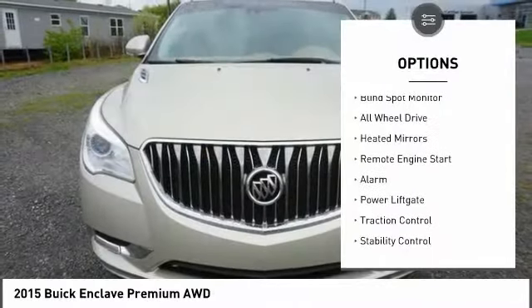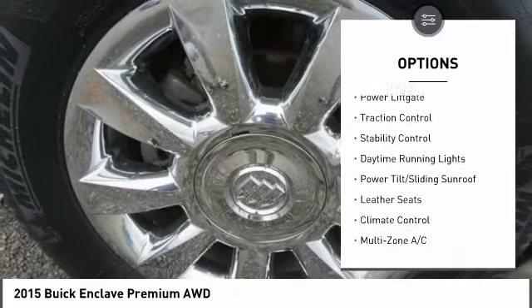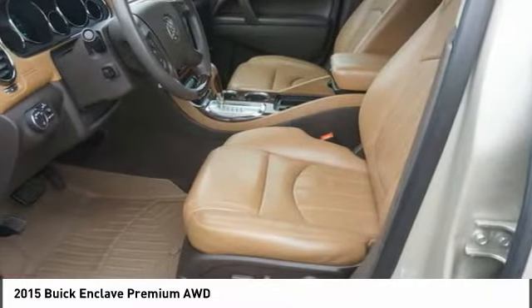Here are some of this vehicle's great options: tire pressure monitor, blind spot monitor, all-wheel drive, heated mirrors, remote engine start, alarm, power liftgate, traction control, stability control, and daytime running lights.